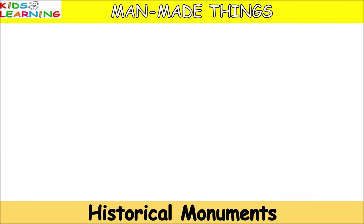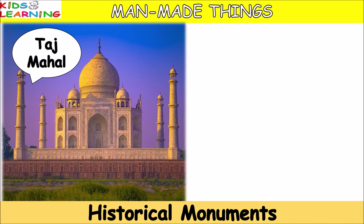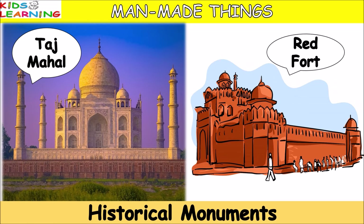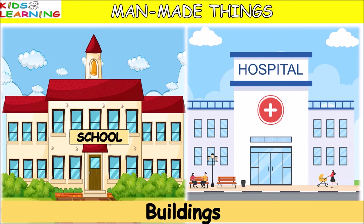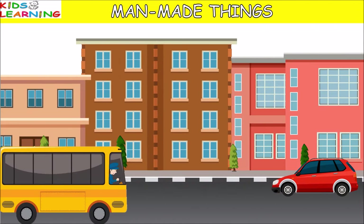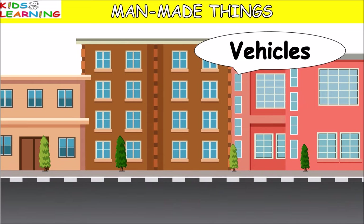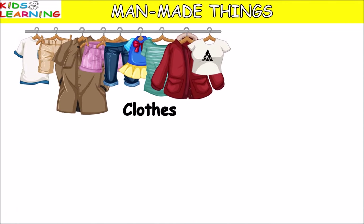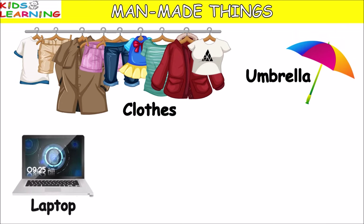Historical monuments such as Taj Mahal, Red Fort. Buildings such as school, hospital. Vehicles. Clothes, umbrella, laptop.